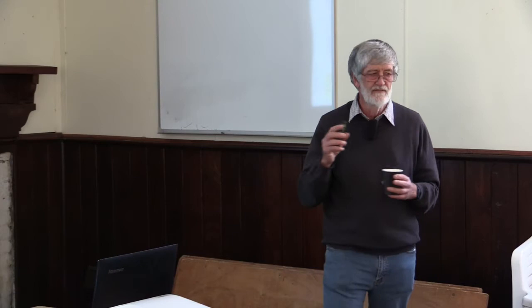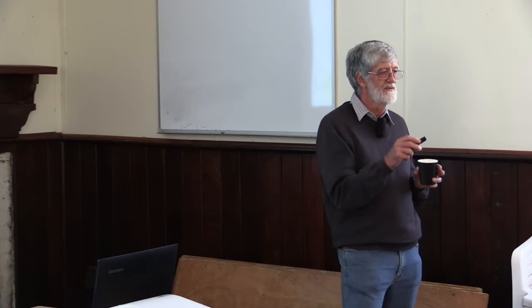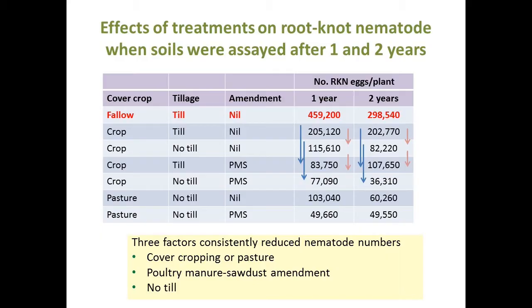What we did was grow a tomato plant in the soil and inoculate it with 10,000 root-knot nematodes to measure suppression. We grew the plants for eight weeks and measured the nematode population at the end. In the bare fallow, we finished up with 459,000 nematodes on those roots — so the population multiplied from 10,000 to 490,000, a 45-fold increase in eight weeks.